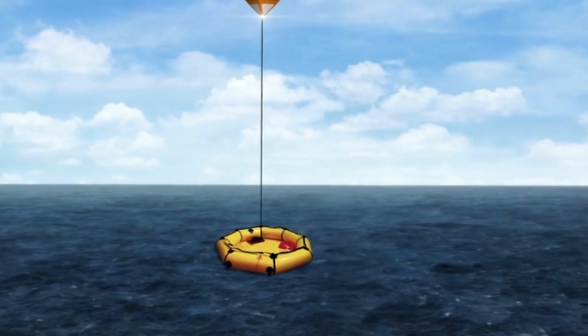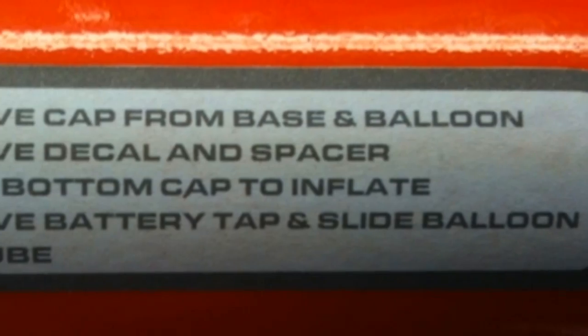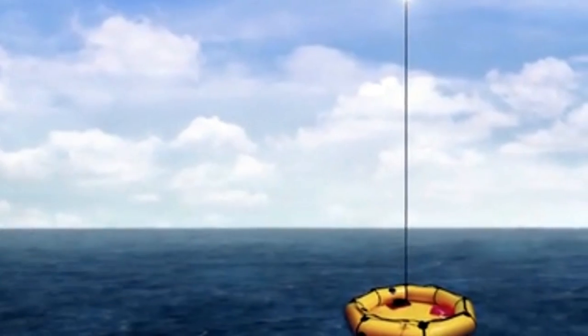Don't need the police rushing to your location at the next Burning Man festival, now do you?